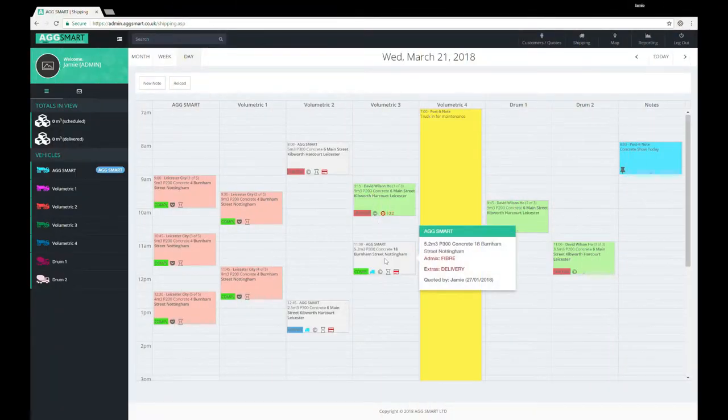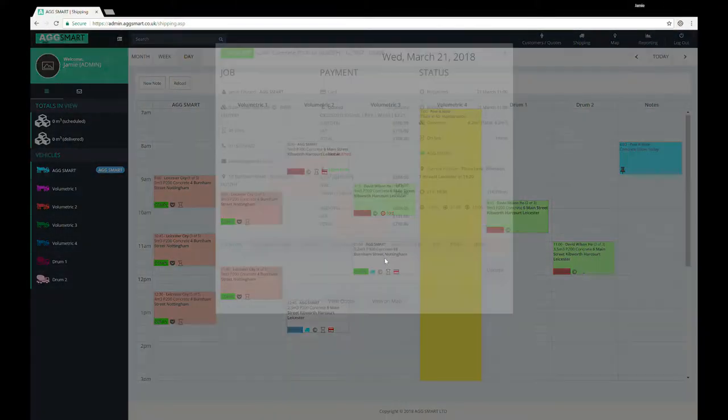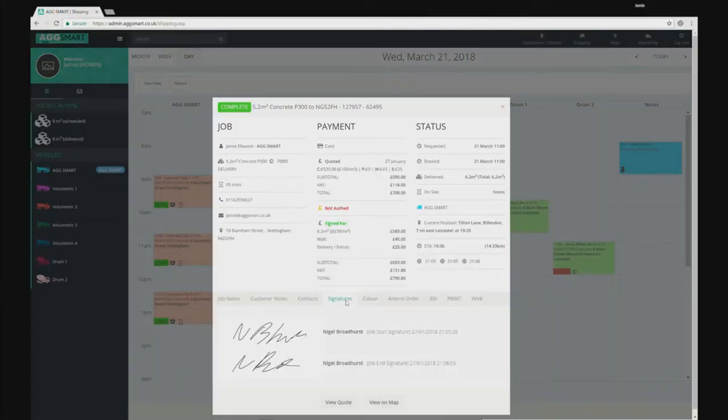And all status, pricing and proof of delivery details are immediately fed back to AgSmart for payment and invoicing.